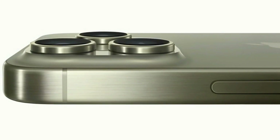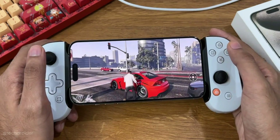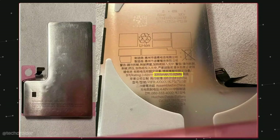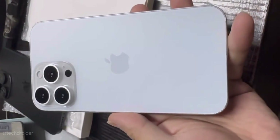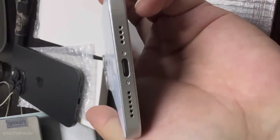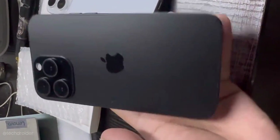There's a TSMC-made A18 Pro chipset and some more AAA games coming this year. On the battery side, we may see a higher capacity battery for better battery life, plus 40 watts of fast wired charging and 15 watts of wireless charging. Overall, it's going to be a huge jump in battery life and fast charging.